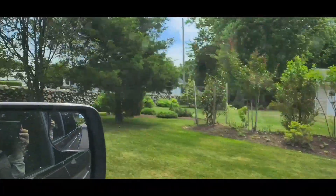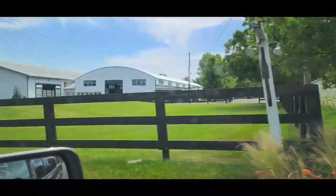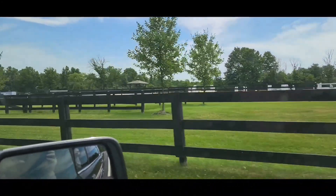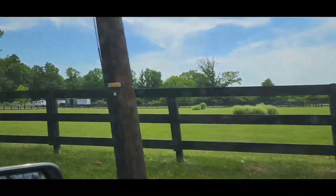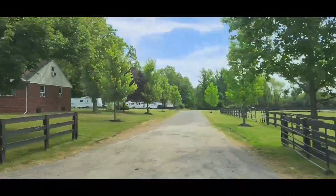Right here on the right — a beautiful horse training center. And actually Central New Jersey has the United States Equestrian Team Training Center out here in White House Station. I don't know where the horses are today, but very beautiful.